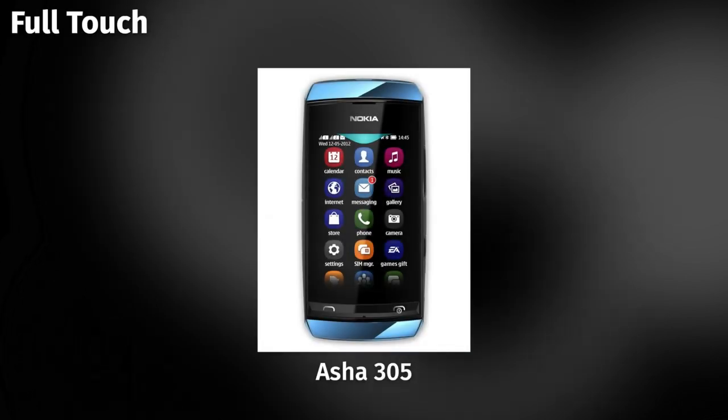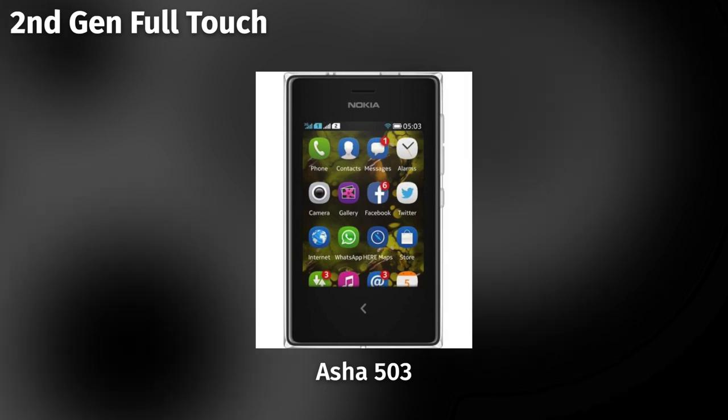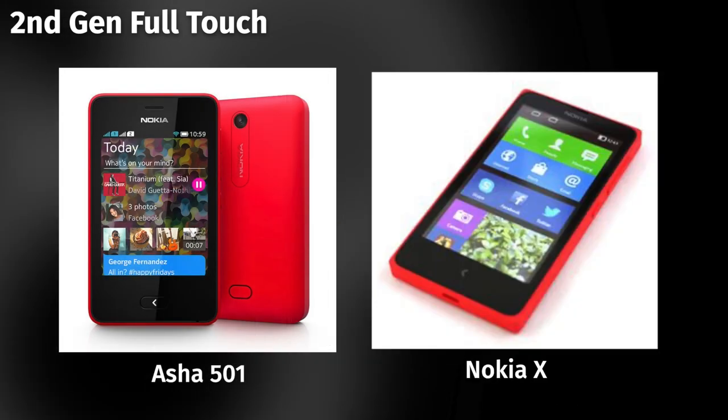Then they made the so-called full-touch ones — they basically looked like smartphones but technically weren't yet. The Asha 311 is from that generation. Then the second-gen full-touch Ashas came with a design closer towards what would become the Nokia X.